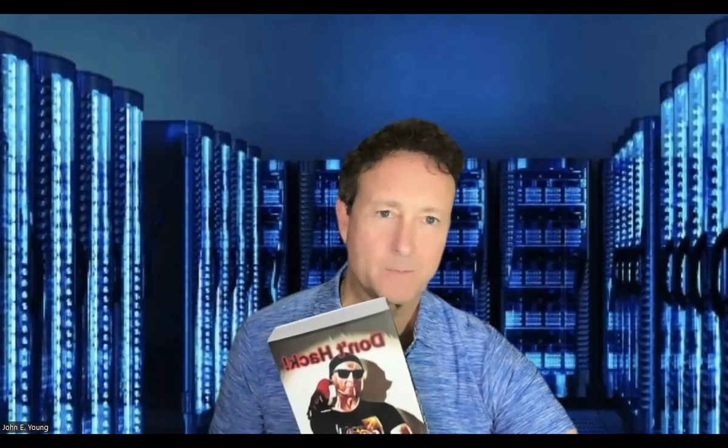Hello, friends. This is John E. Young, author and cybersecurity expert. I wrote this book, Don't Hack, How to Kick Hackers to the Curb. It's available on Amazon.